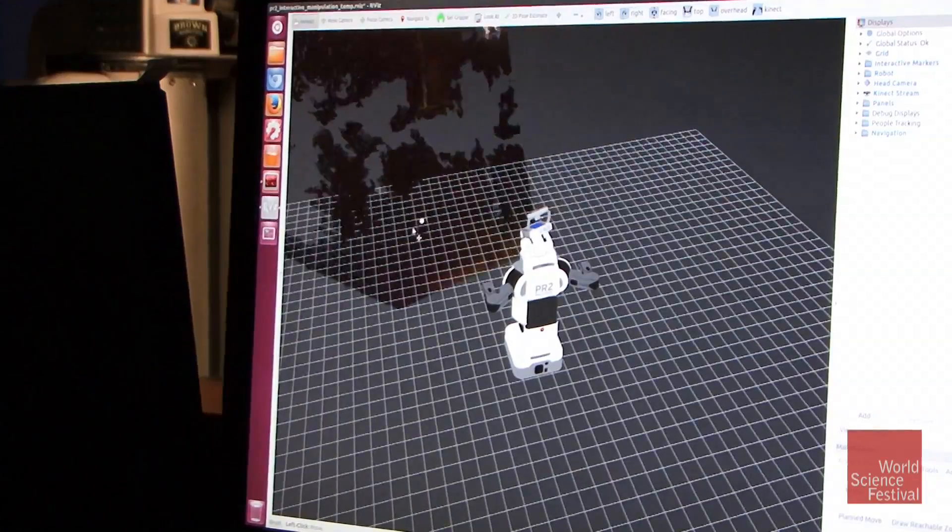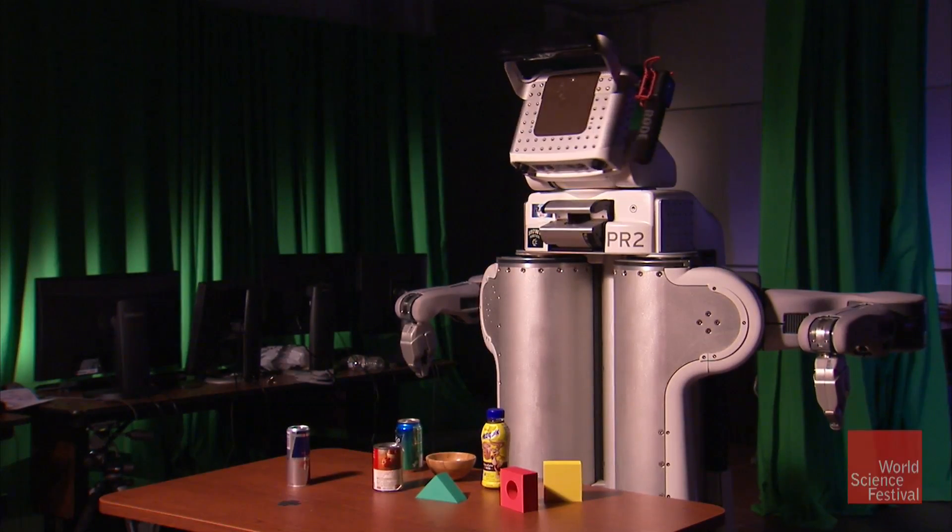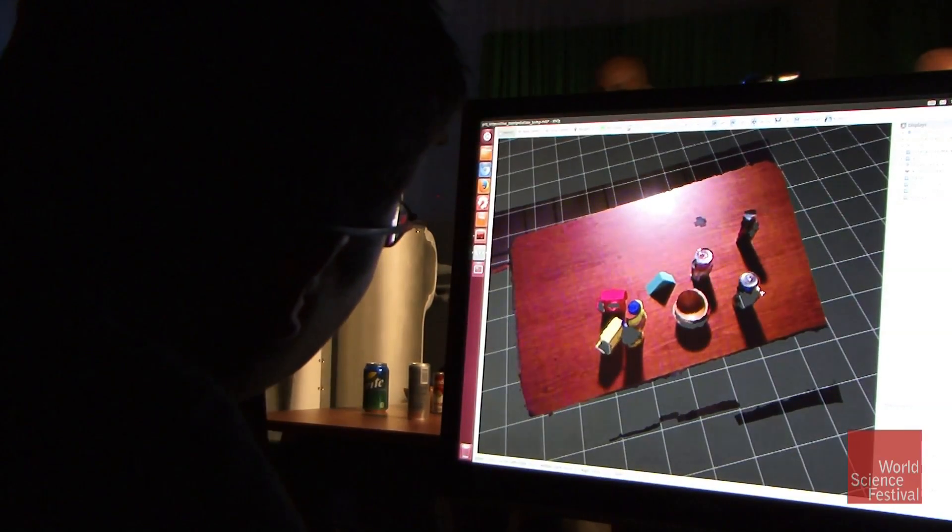By sensing, the robot takes in information from the world around it. They have to be able to perceive all of those things that we take for granted as humans — being able to recognize a variety of different objects.